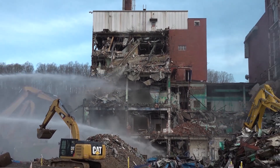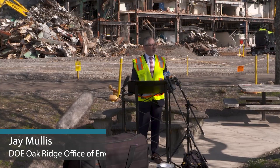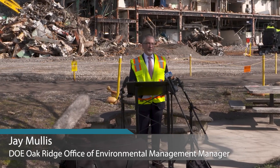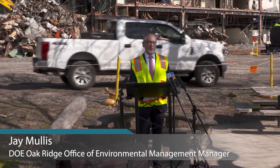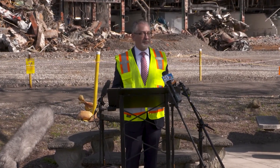This is a pretty important and exciting moment in the EM program here in Oak Ridge. Last year we completed our cleanup at East Tennessee Technology Park. Coming over here and starting this is also a historic moment for our program.